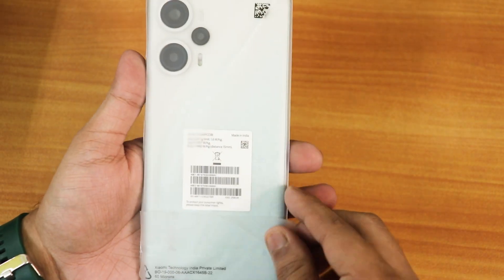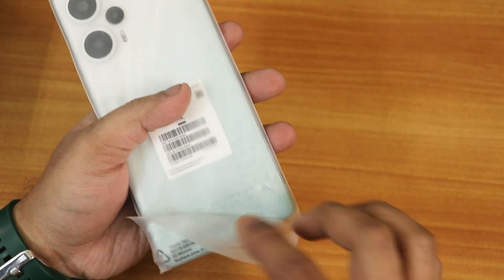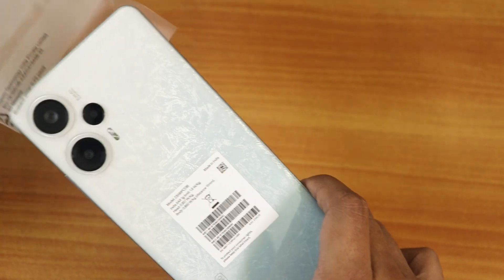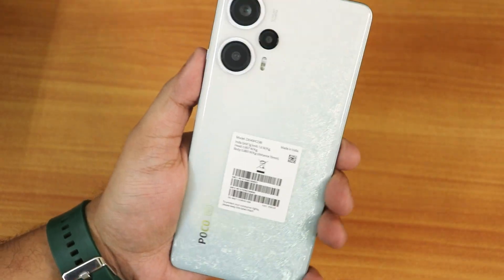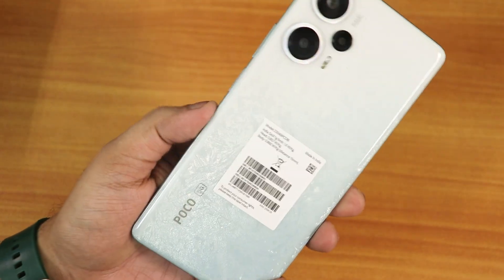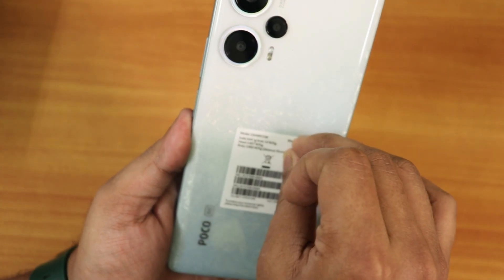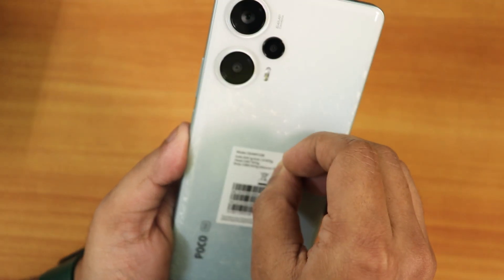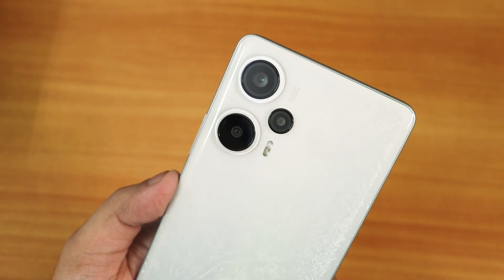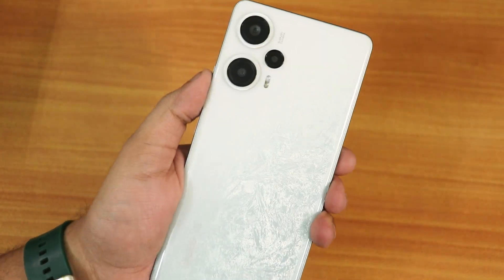We do get a silicone case. Now let's look at the device — it comes with a plastic wrap. I ordered the white color variant which has a frosted glass kind of effect. First impression: it is really sweet looking. The white color is definitely more unique with this frosted glass effect. It has a 64 megapixel main camera and an 8 megapixel ultrawide, and the phone feels really light in the hand.